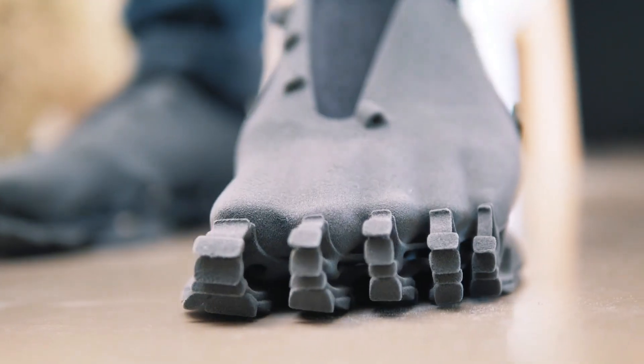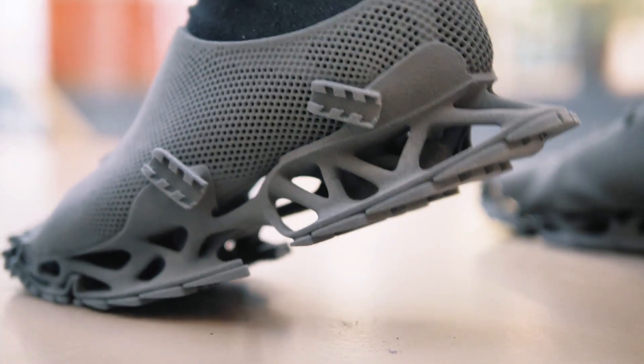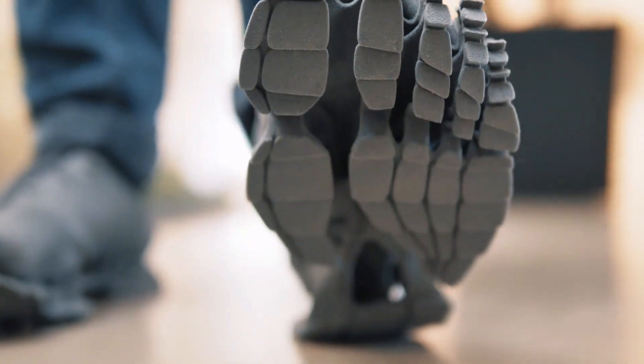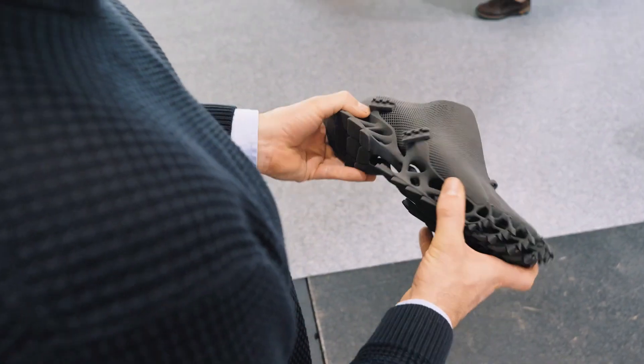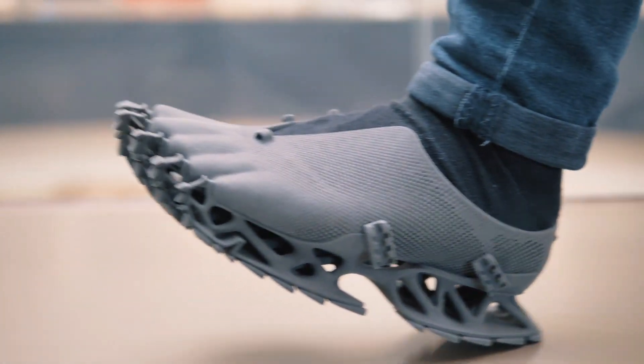The Sintratec S2 system is ideal for laser-sintering this product because of the flexible TPE material used in its construction. The Cryptide is more than simply footwear — it makes a bold statement. The shoe strikes a good mix between flexibility and structural integrity, thanks to its varied wall thickness throughout, and its ergonomic design guarantees comfort.